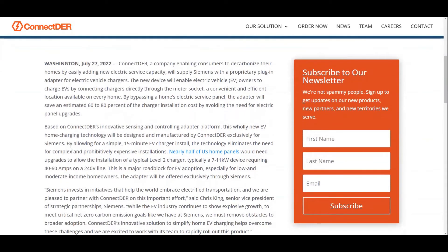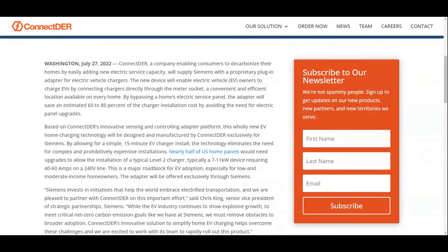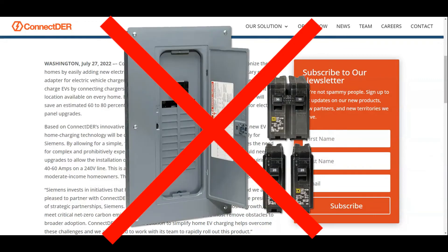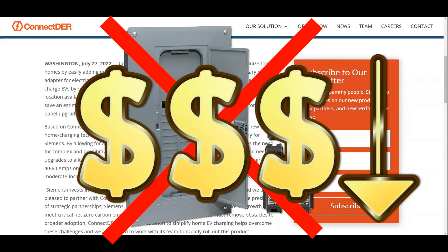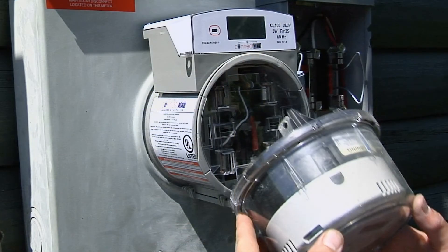With their technology, they will be able to install an EV charger within 15 minutes, and it will eliminate the need to upgrade your panel, which would reduce the cost significantly. You would be able to have a level 2 charger connected directly to the meter, not having to go through the panel. This allows 7 to 11 kilowatt charging at 40 to 60 amps with a 240-volt line, just using this adapter.